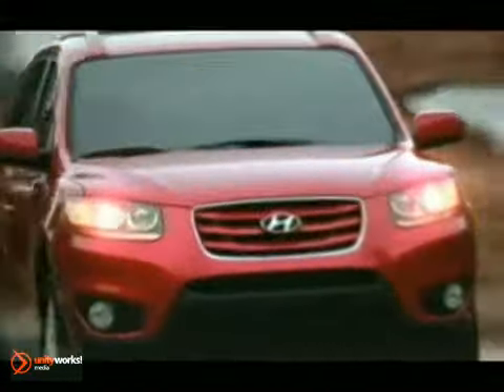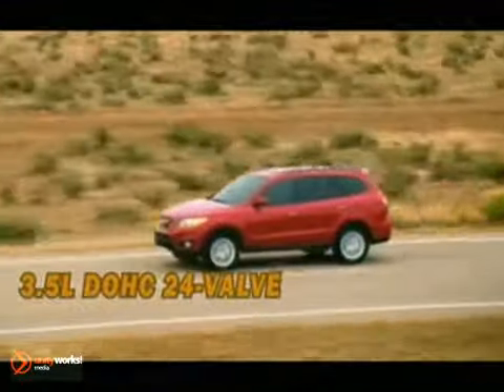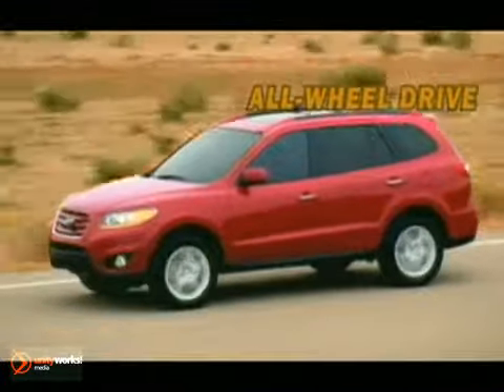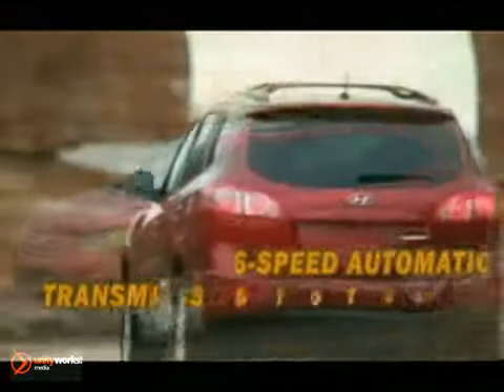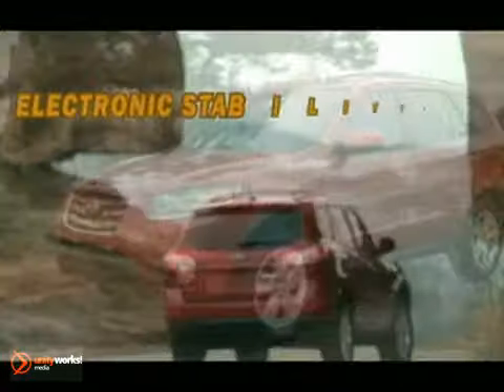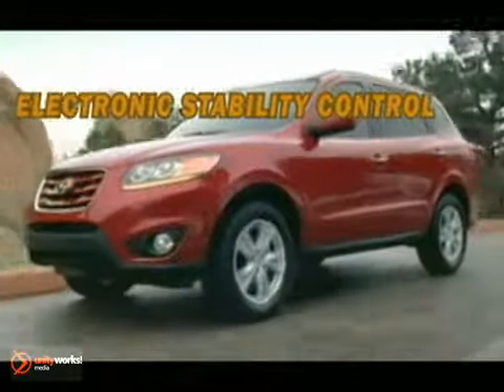The Santa Fe is available with your choice of either a 2.4L 4-cylinder or 3.5L V6 engine. Both feature a variable intake system and continuously variable valve timing on the intake camshafts. Add to that all-wheel drive and Shiftronic.